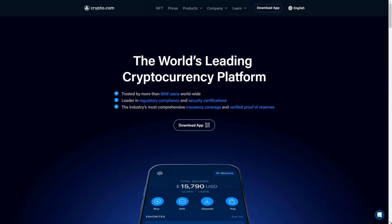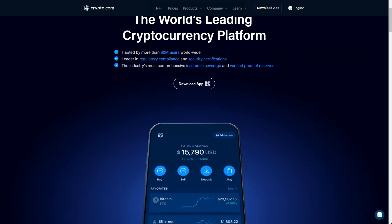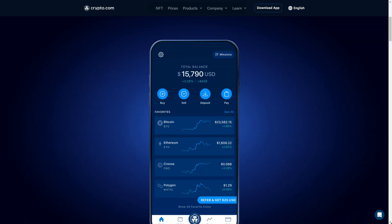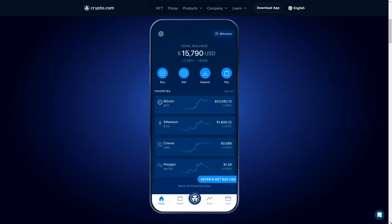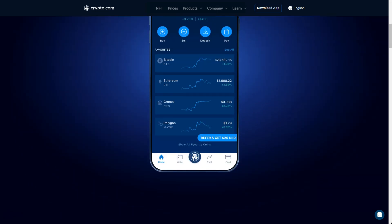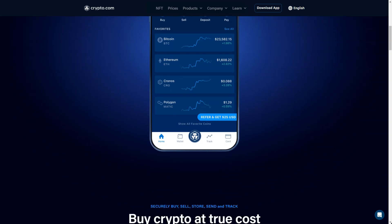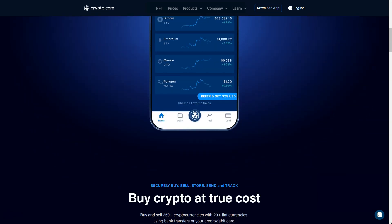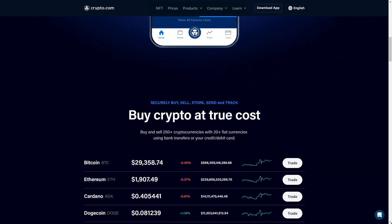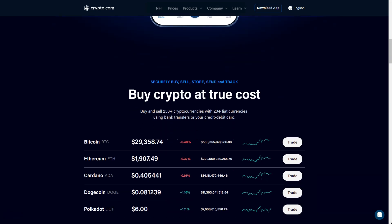Crypto.com is a significant cryptocurrency exchange that supports a variety of crypto assets and blockchain-related services. Users can buy, sell, and exchange a wide range of cryptocurrencies with relatively low trading fees. It also offers cryptocurrency credit cards, decentralized exchanges, standalone crypto wallets, NFT trading platforms, and DeFi services. Over 250 cryptocurrencies are available for spot trading, some supported for staking. Popular assets include Bitcoin, Ethereum, Cardano, Dogecoin, and Polkadot.